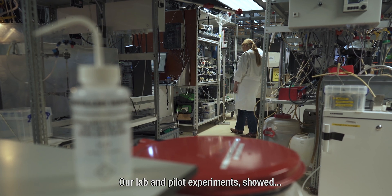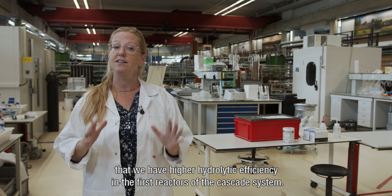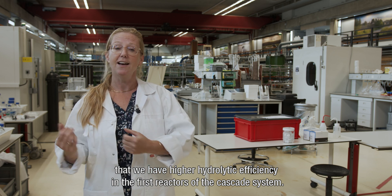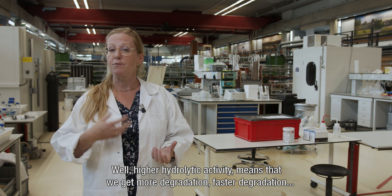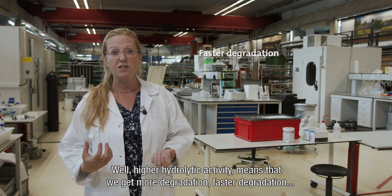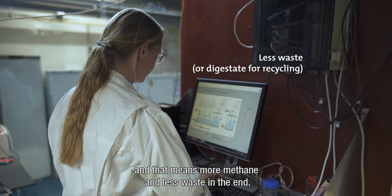Our lab and pilot experiments showed that we have higher hydrolytic efficiency in the first reactors of the cascade system. Higher hydrolytic activity means that we get more degradation, faster degradation, and that means more methane and less waste in the end.